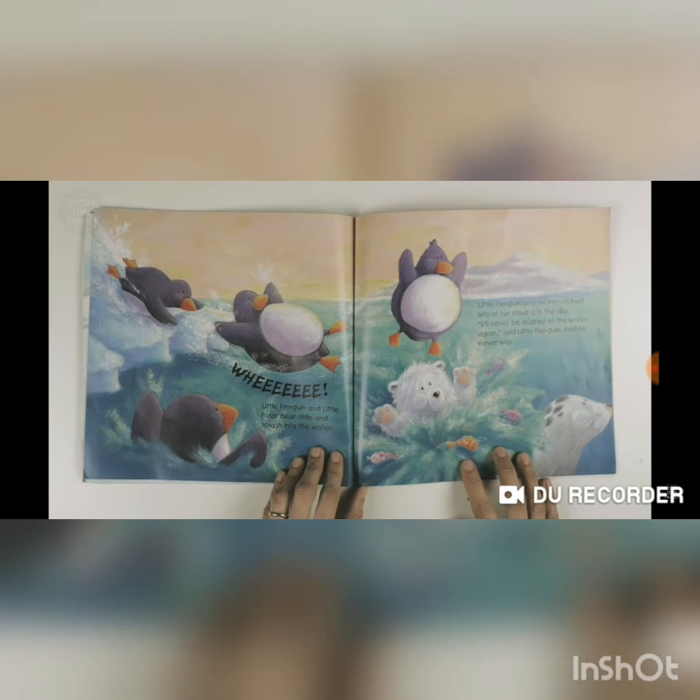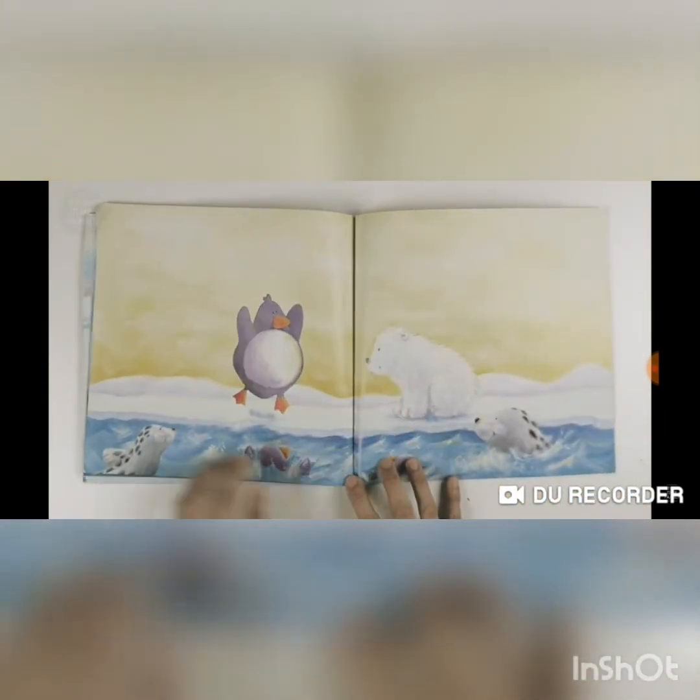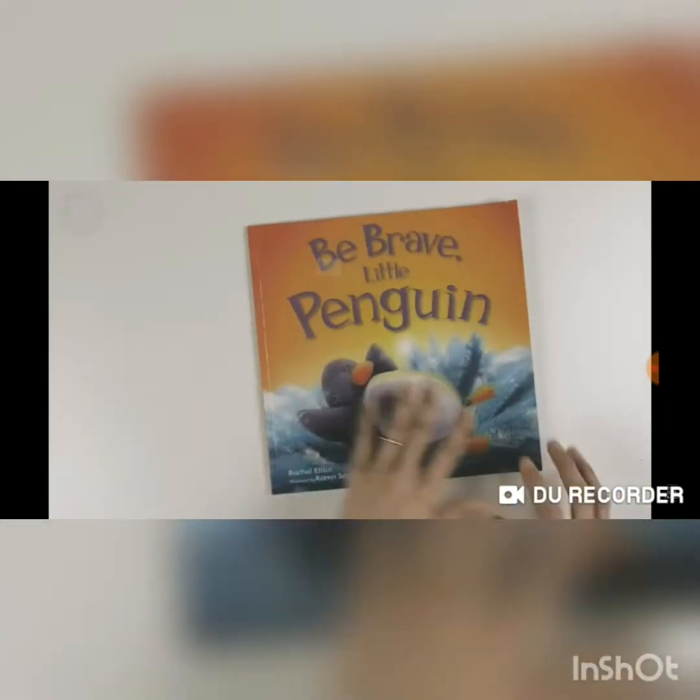Little Penguin and Little Polar Bear slide and splash into the water. Little Penguin and his friends had lots of fun playing in the sea. 'I'll never be scared of the water again,' said Little Penguin. And he never was. The end.